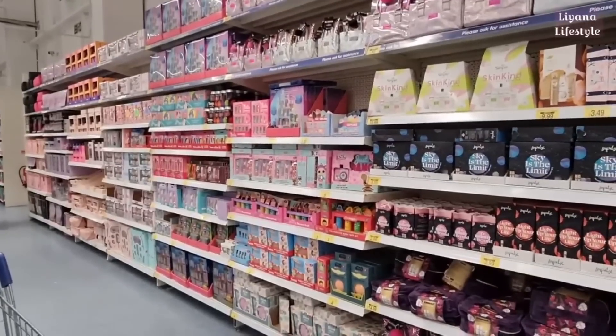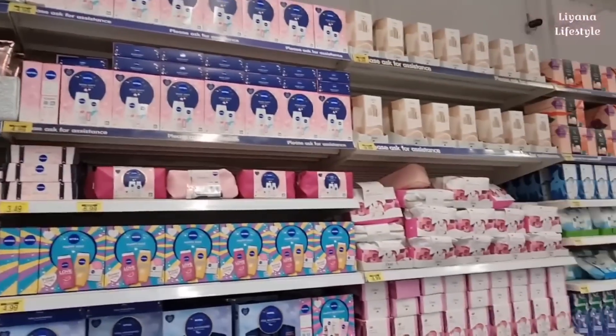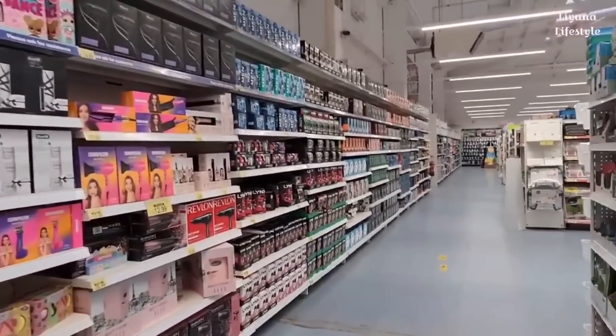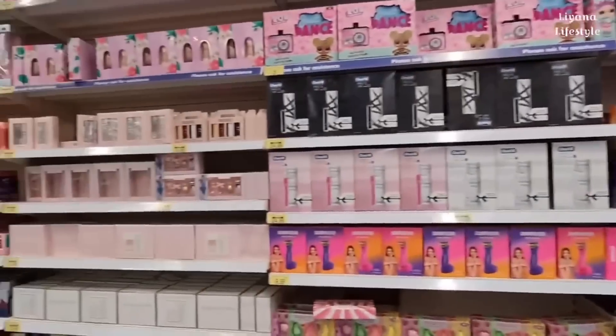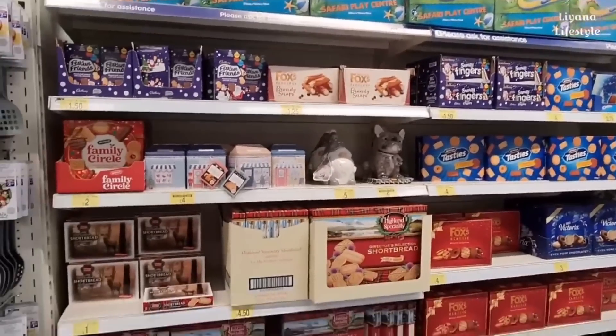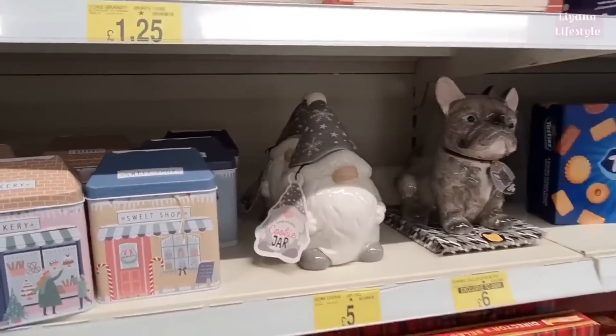Look at how many Christmas gifts they've got out — all of these, it goes all the way down. We've got Lynx, Nivea — this is all the guys, and then the rest is all for girls. They've come out with all their Christmas biscuit things. Look at this jar — a gunk jar for £5. I love these Sweet Shop Bakery ones.